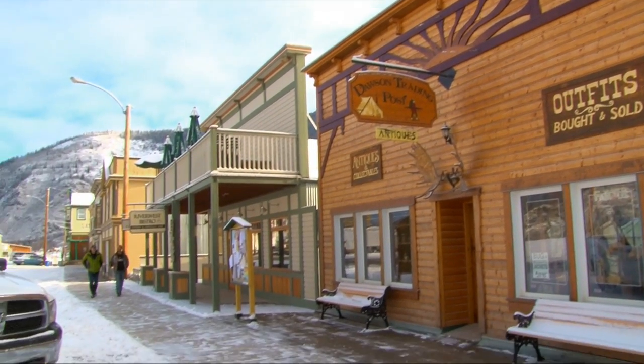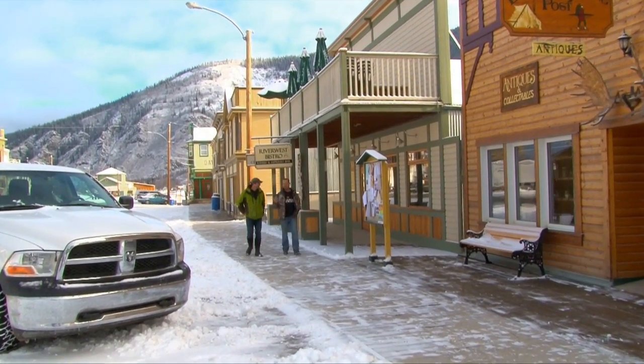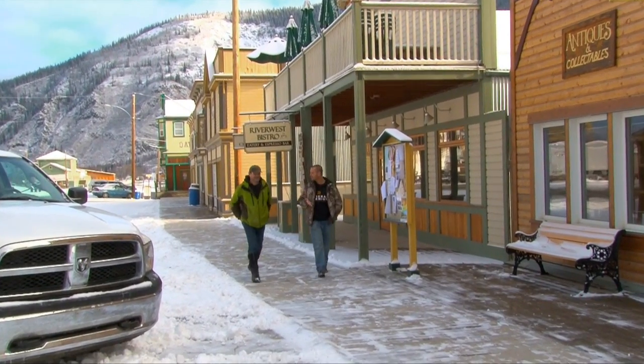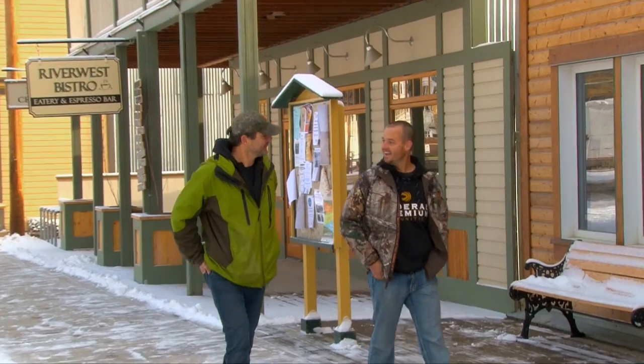You know, Brad, as we're walking in beautiful Dawson City, Yukon right now with fresh snow, I feel like we've stepped back in time, like generations. We're actually on an actual boardwalk right now as a sidewalk. Yeah, well, dirt streets and boardwalks - they did it 100 years ago and it still works. That's exactly what it is.